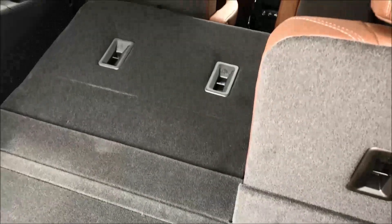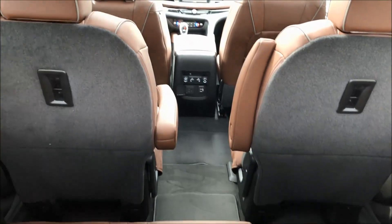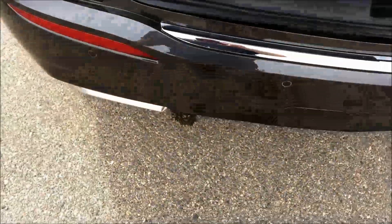Let's fold that seat up and flip the headrest up — you can see you've got one, two, three, four, five car seat anchors. Lots of room, really nice interior. You can kick your foot down here again to close the liftgate, or just push the button.